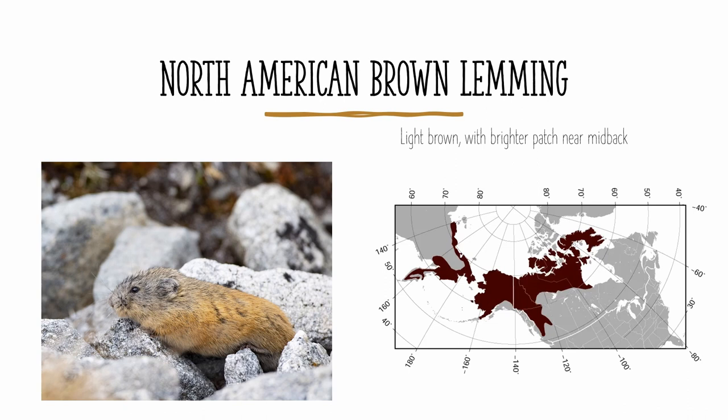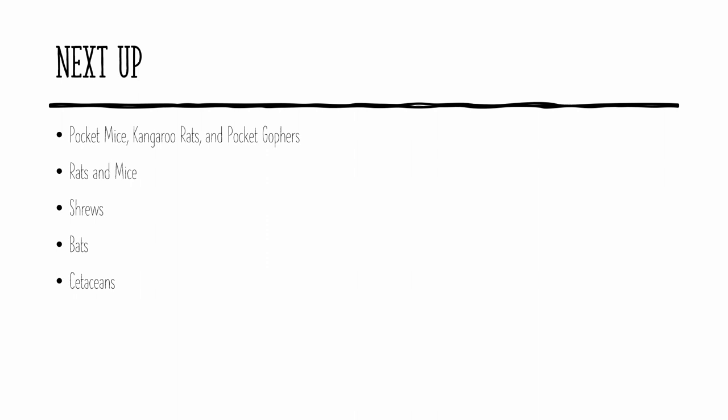And that's all for the voles and the lemmings. Here's the list of species groups that I'm going to be covering in future videos. So if you're interested in seeing those, or in viewing some of my past videos, you should subscribe. And if you liked the video, you should give it a like. Thanks.